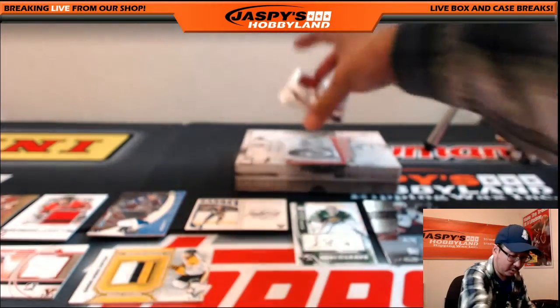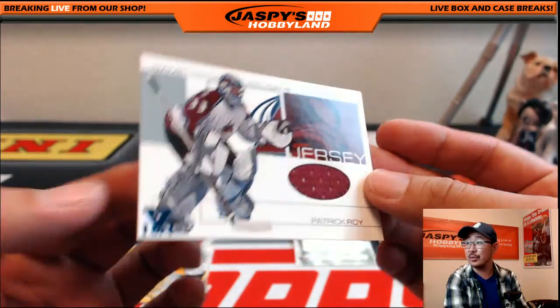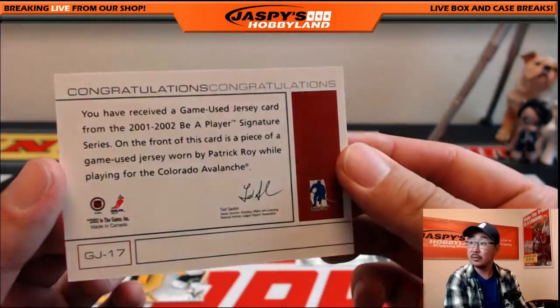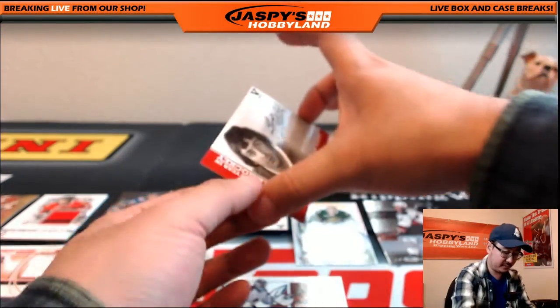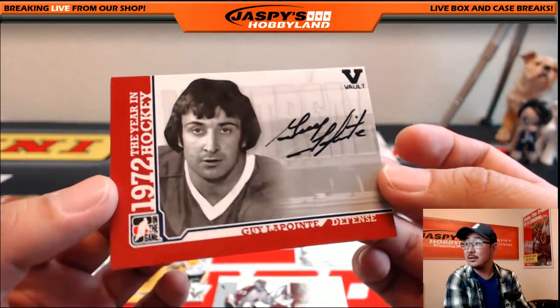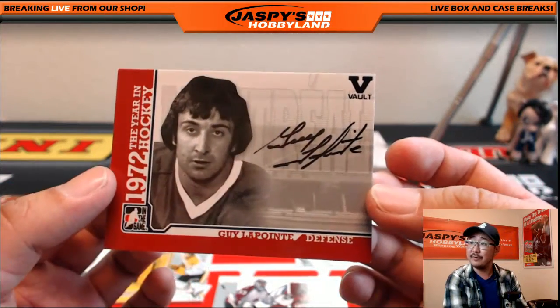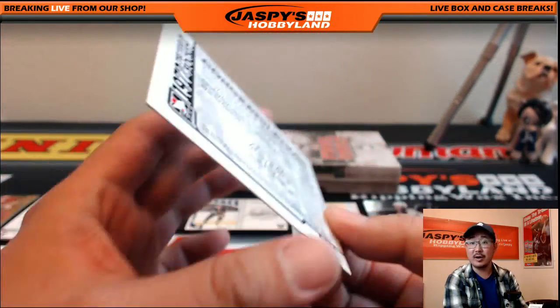A couple more here — we've got another Patrick Waugh jersey, game used jersey, pretty cool. The famous keeper — the goalie, that is. And Guy Lapointe, autograph. Old school auto right here as well.